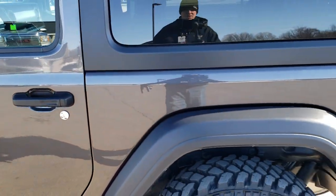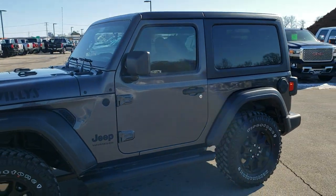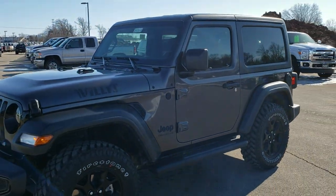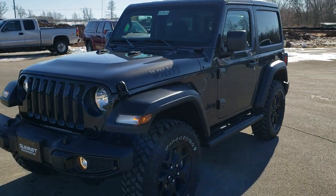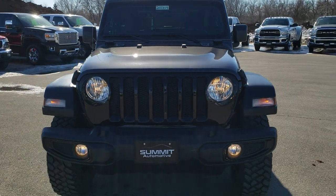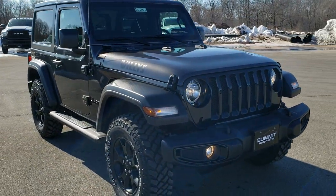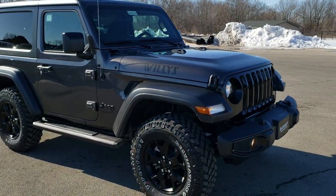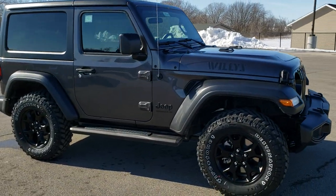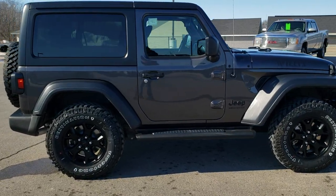We'll do one more quick walk-around for everybody who likes to see it from a distance. I'd like to personally thank everybody for checking out the video. Hopefully from this HD video you'll have gotten a really good idea of the overall design, the options on the Willys package, and the overall look on this particular Jeep. If you are in the market for this one, hopefully it convinces you to give us a call and make it yours.